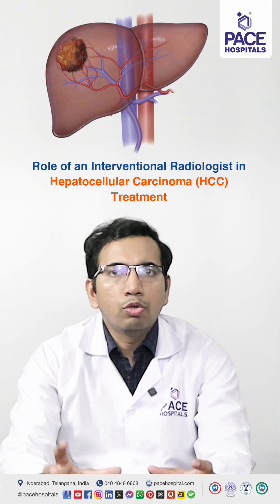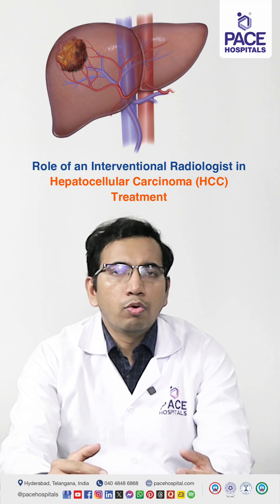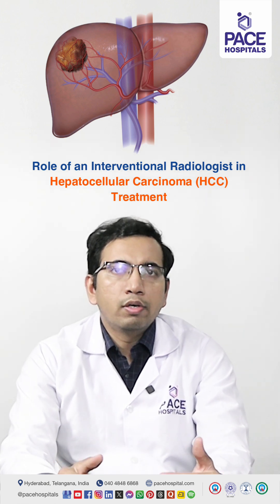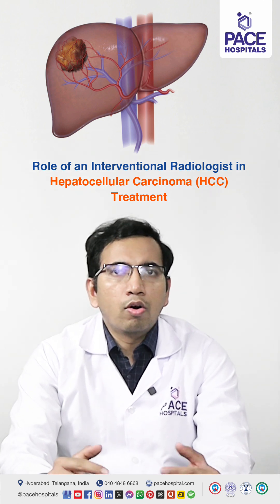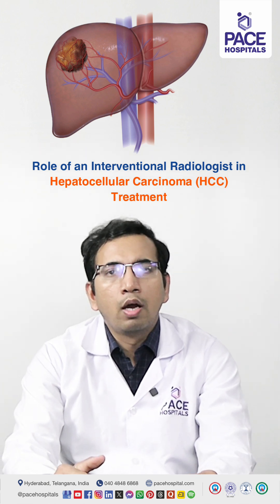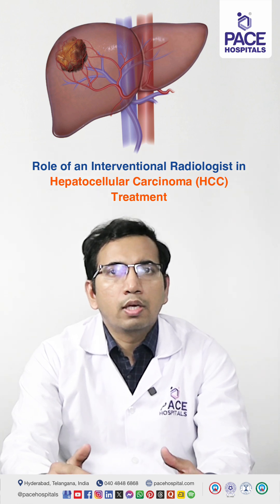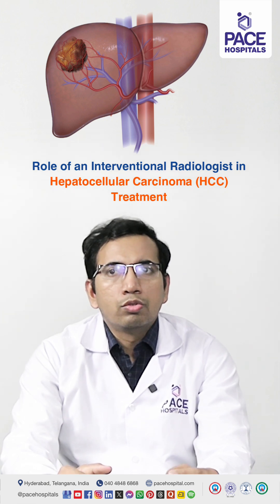They place a new liver, so that is the best treatment option, and the second best is the removal of the tumor by surgery. Unfortunately, most patients are not eligible for these treatments, because for liver transplant there is a scarcity of donors, and for surgical resection most of these patients have so many comorbidities, making them high-risk candidates for surgery.